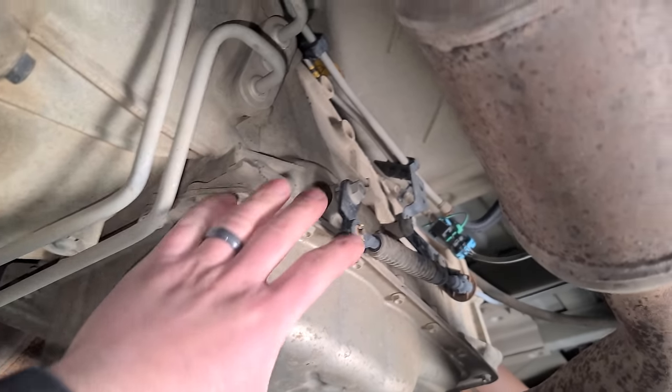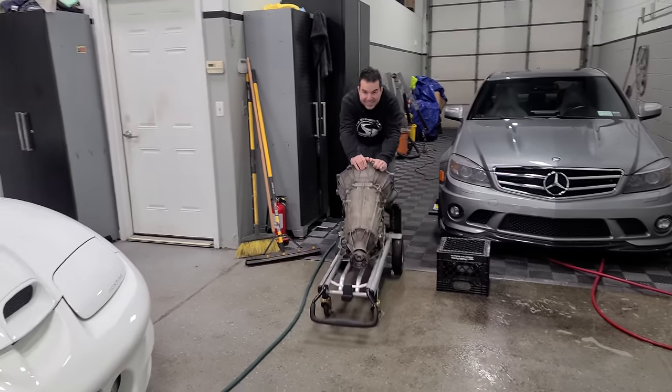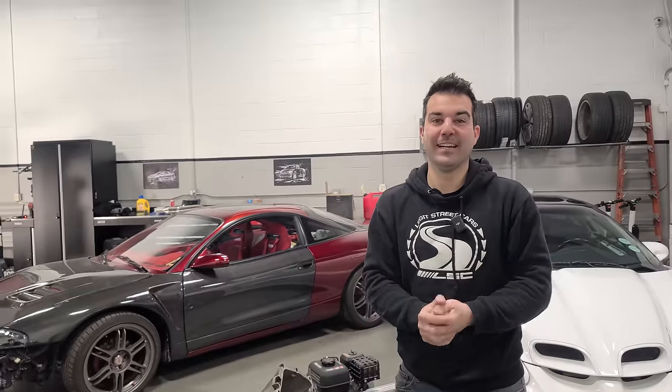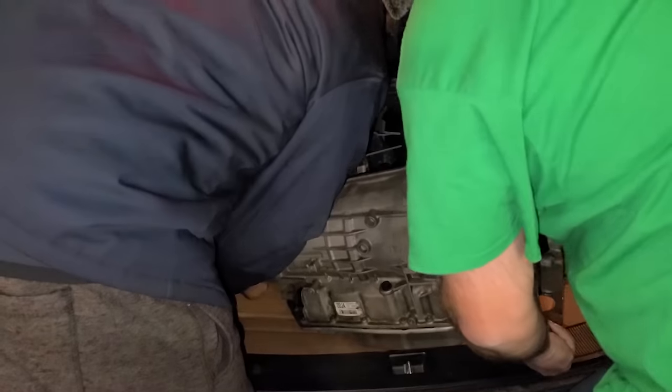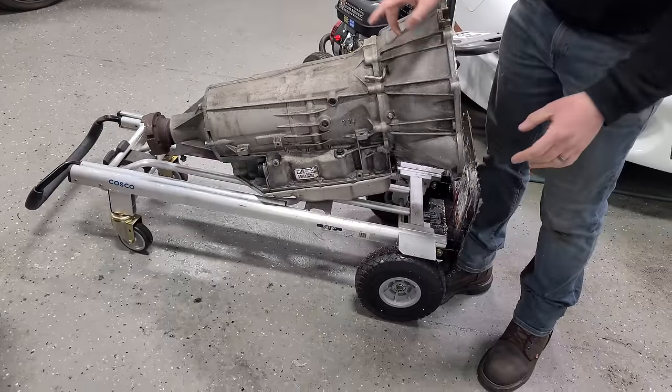We're going to have this van driving in a matter of hours — I think we could do it in three hours. This is our new transmission. If you guys saw my C63 drive home video, then you know what this is. It doesn't look like much right now, it's kind of dirty, but it's what's inside that counts.